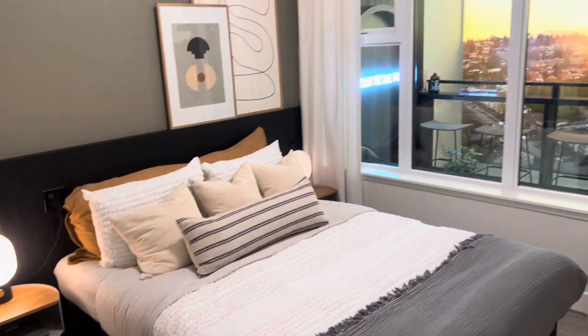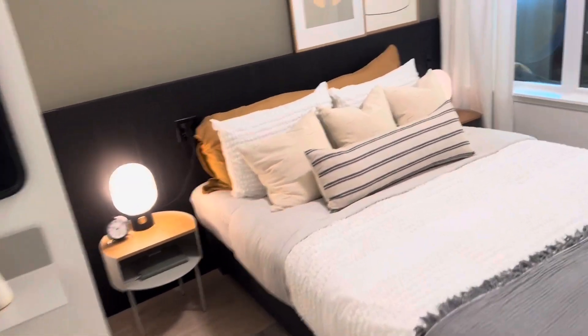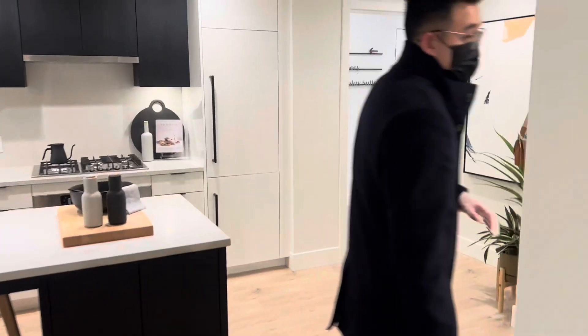And now we're going to go check out the bedroom here. For the bedroom — all bedrooms, even if you're in a studio, junior one bed, or one bed — it can actually fit a queen size bed. And once you take a look on the left, you can actually see the closet organizer, which is all going to be included.